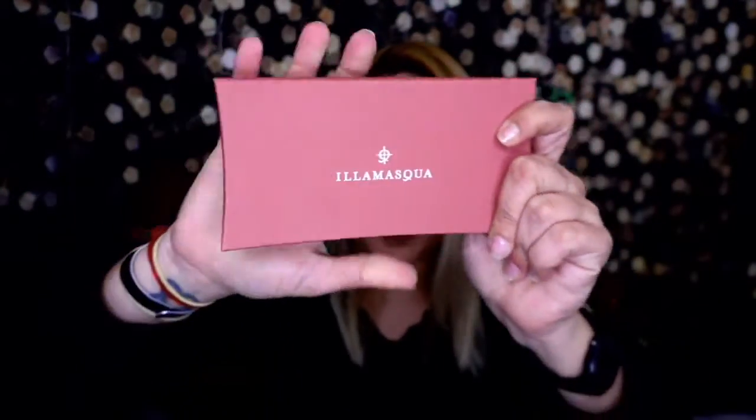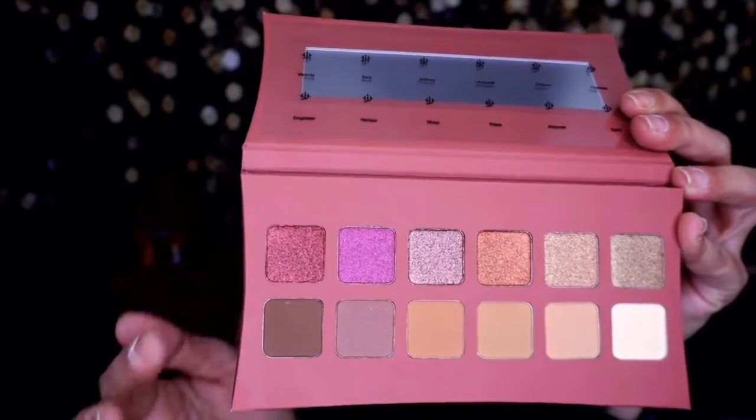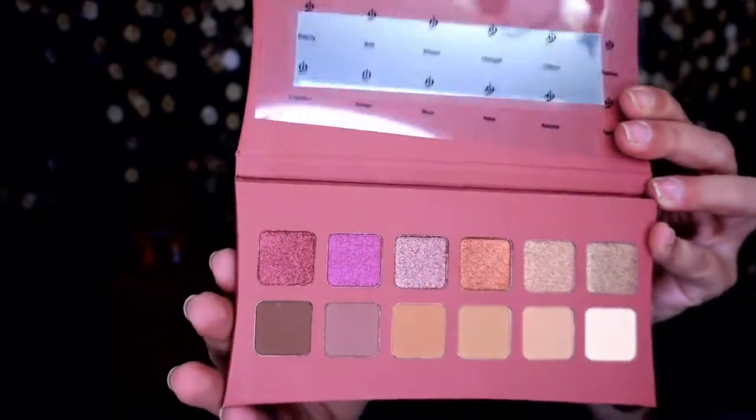Last but not least, an Omi Auclage eyeshadow palette — beautiful carton packaging that feels velvety. The colors are nice: mattes on the bottom, metallics on top, with a mirror included. One thing I don't like is that the shade names are on the plastic overlay, so you'd need to keep the plastic otherwise you'd never know the shade names. I have a lot of muted, monotone eye palettes like this.